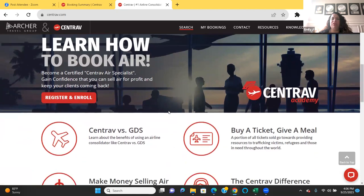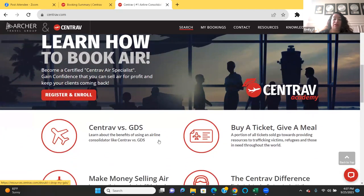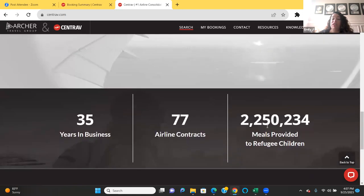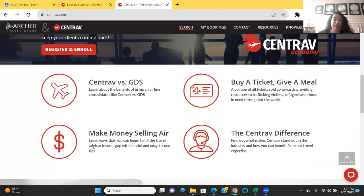You're going to hear questions about GDS systems, especially from mentors. Right over here they go over the difference between Centrav versus a traditional GDS, and they talk about the benefits of using a consolidator like Centrav as opposed to a GDS. Also, you'll be doing something good when booking with Centrav, because you buy a ticket, you give a meal. A portion of all tickets sold goes towards providing resources to trafficking victims, refugees, and those in need throughout the world — 2,250,234 meals provided to refugee children.